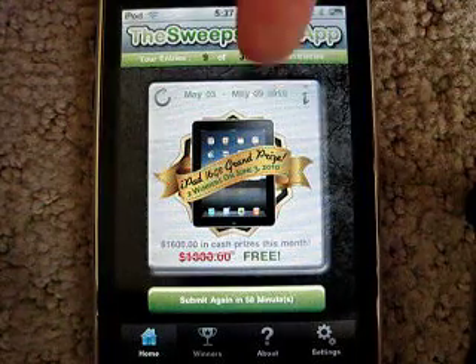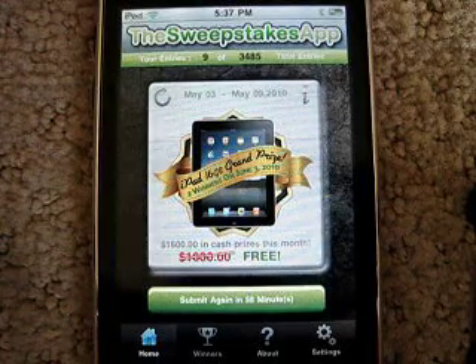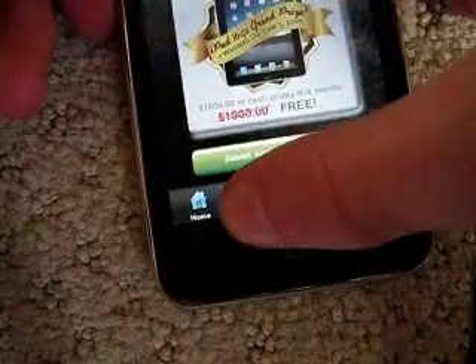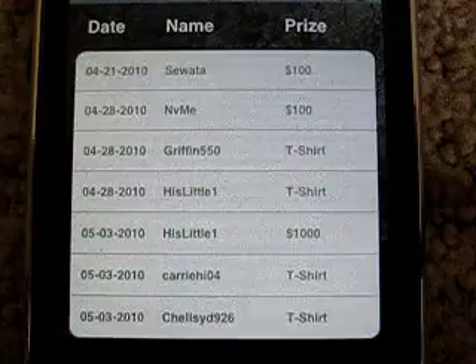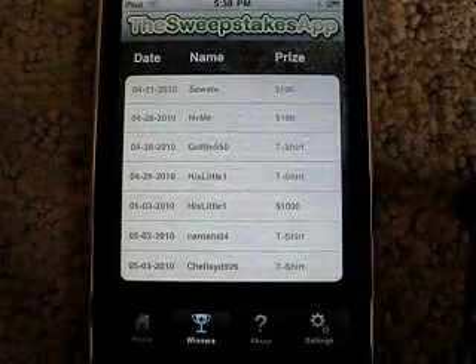On May 9th they'll pick some more winners and list them in the winners tab, and you'll see if you won. There's a wide range of prizes — you can see some people won $100, some people won a t-shirt, one person won $1,000, and some other people won t-shirts.